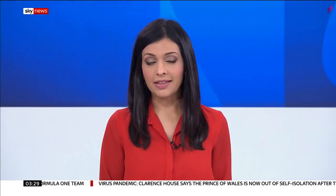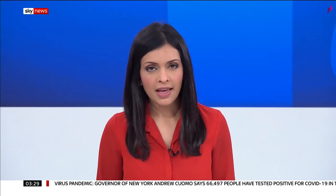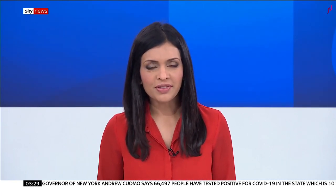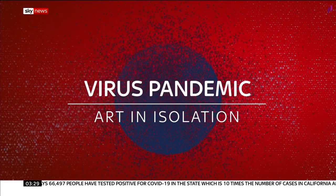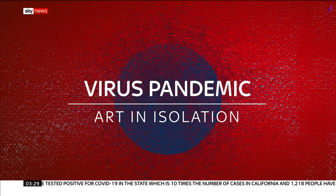Welcome back. Art galleries may have had to close their doors, but there is still a place for the art they show to lift the spirits of people on lockdown. And as people try to keep the boredom at bay, many have been turning to the masterpieces and the contents of their own homes for inspiration. Sky's Becky Williams reports on the art created in isolation.